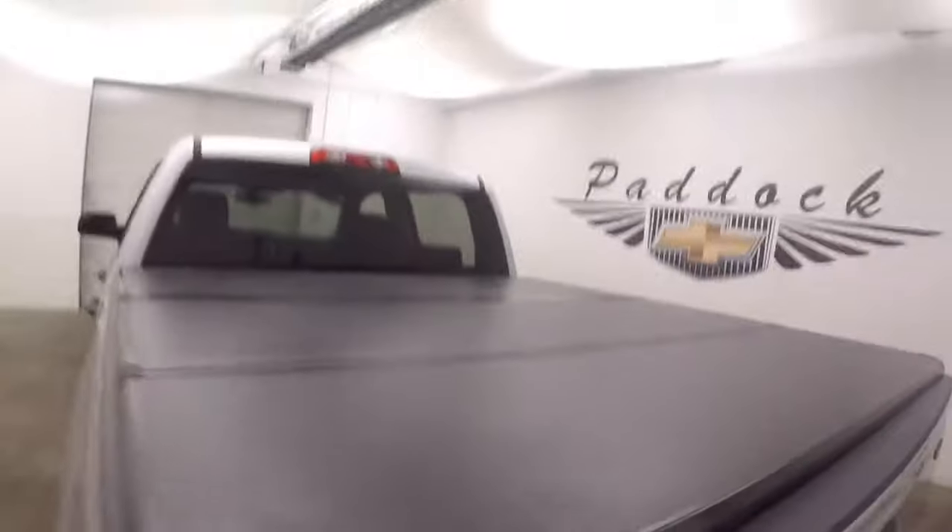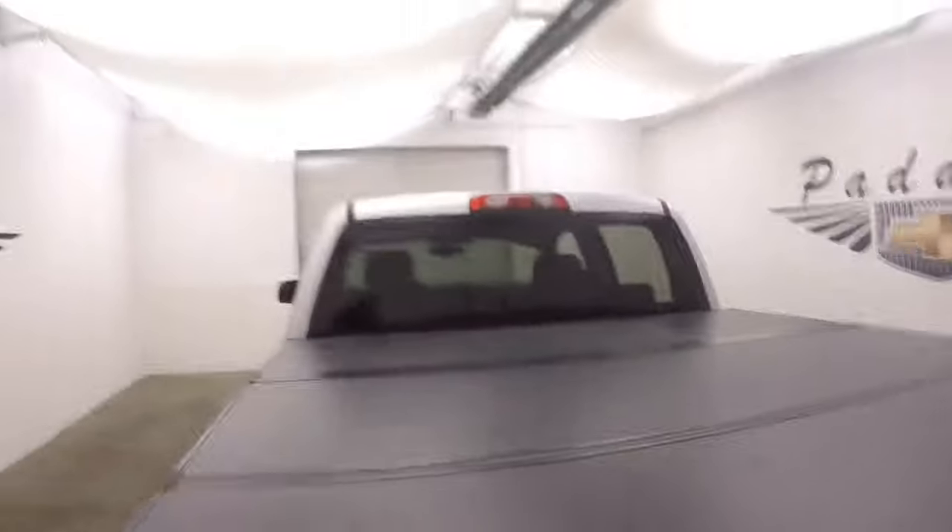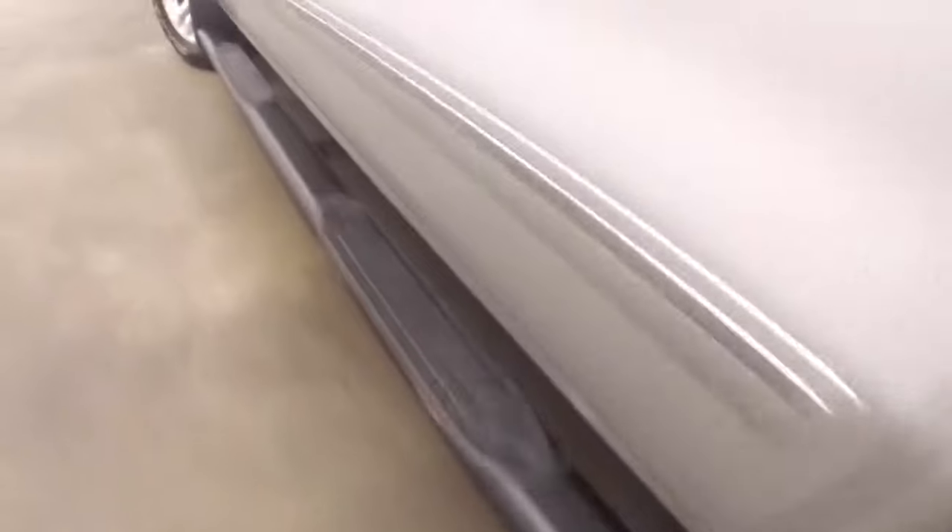Nice running boards going down the side. This has one of the hard tonneau covers, makes it really nice. Bed's in great shape. There are these nice alloy wheels, again the running boards going down the side.